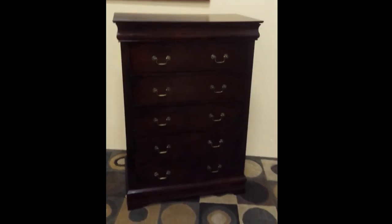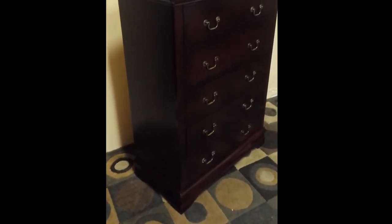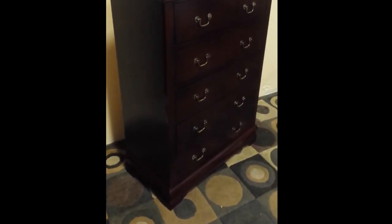Measurements: it is 48 inches tall, 36 inches wide, and 18 inches deep. I've taken some photos as well which are in this ad and are actually better quality than this video, but just running this video through so you can see a walkthrough of the dresser.